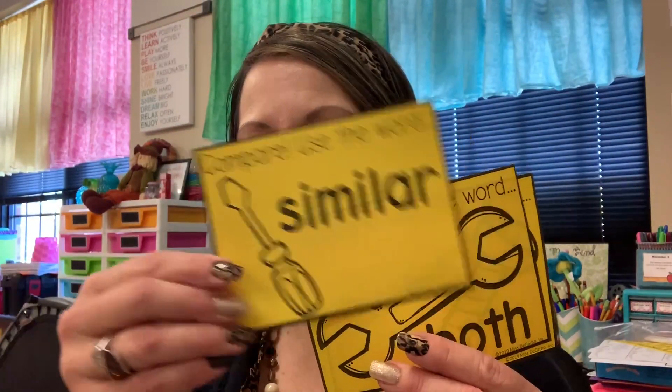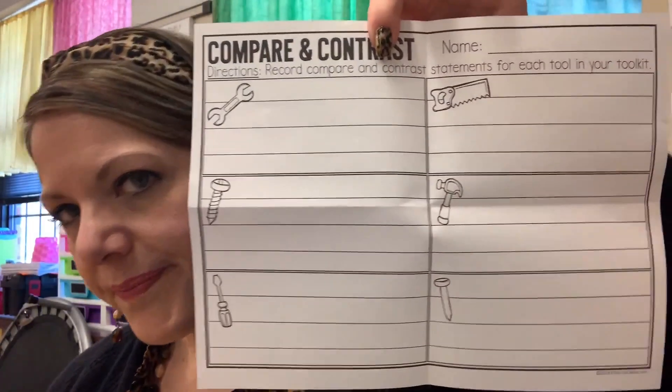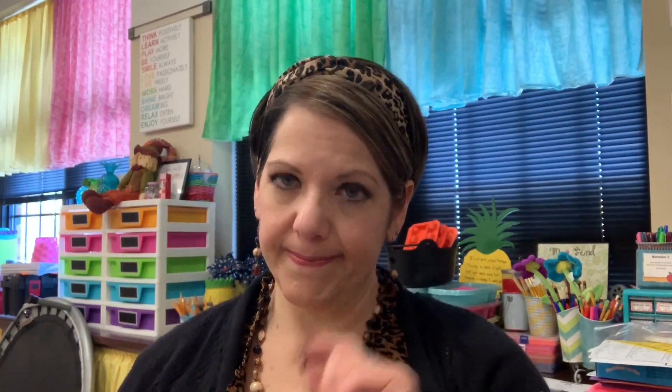Inside the toolkit, each student will have three cards with comparing words and three cards with contrasting words. They also have a compare and contrast paper to write on. Each partnership will have one of those Cinderella books — and I was thinking, how cute would it be to put them in these little toolboxes? I have about 16 of them and only need 10, so there you go. Each partnership will have a toolbox full of their little toolkit, and I might even put some special pencils in there too so they won't need to get anything out of their cubbies.